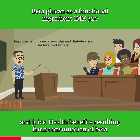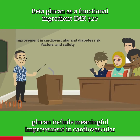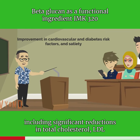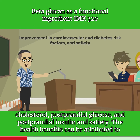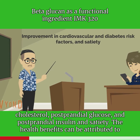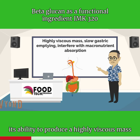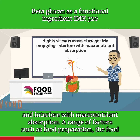Health benefits resulting from consumption of beta-glucan include meaningful improvement in cardiovascular and diabetes risk factors, including significant reductions in total cholesterol, LDL cholesterol, postprandial glucose, postprandial insulin, and satiety. The health benefits can be attributed to its ability to produce a highly viscous mass in the digestive tract to slow gastric emptying and interfere with micronutrient absorption.